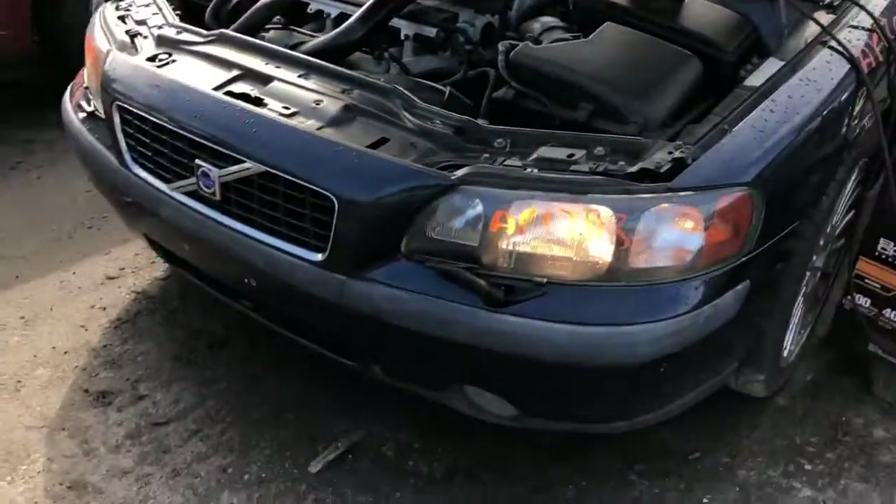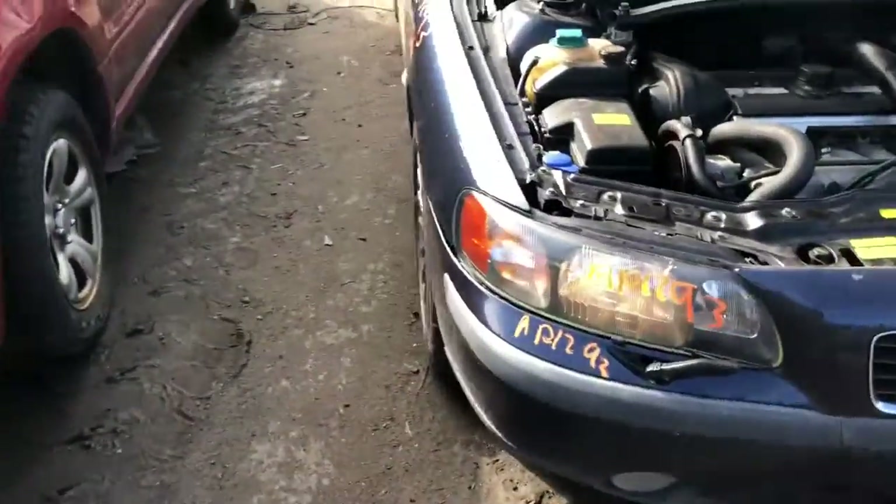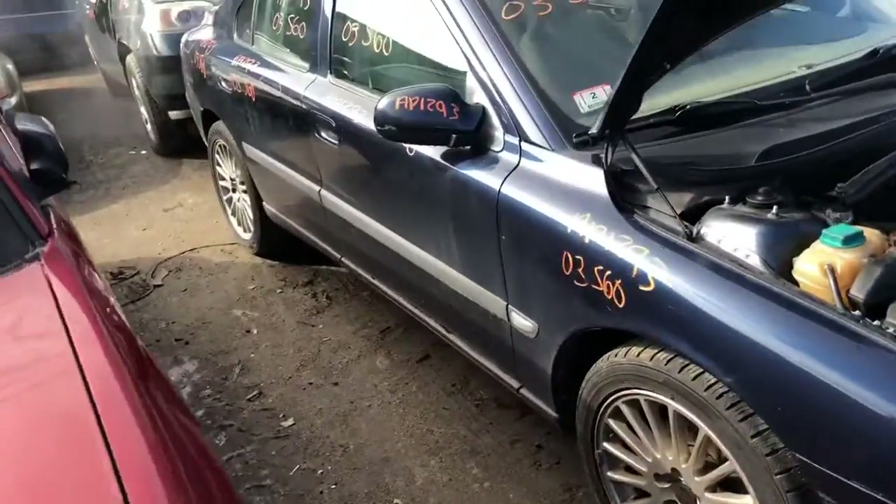Got two good doors, good fender, good headlights. The pump is good. Headlight on this side is good. Fender and the doors on this side are good too.